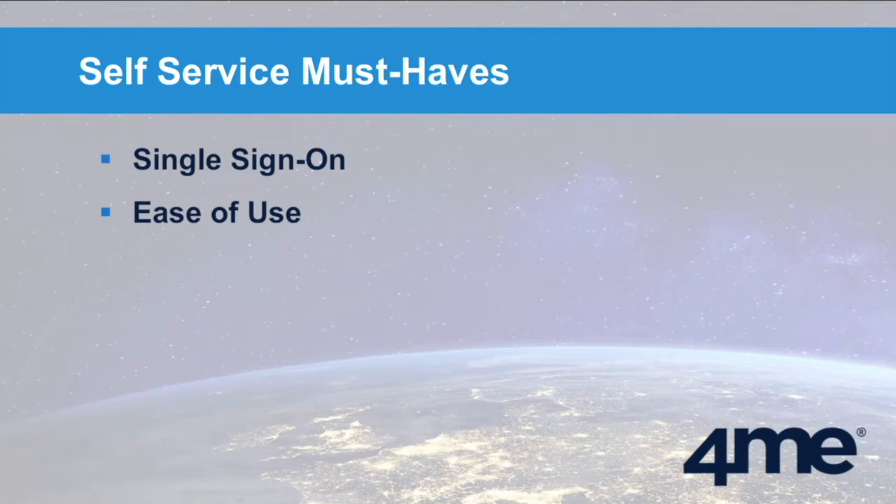Ease of use is not always as great, but it's critical. There should not be all that many options — end users should definitely not need to be trained on self-service; it should be self-explanatory. But it should also be very responsive and fast, because otherwise people will say, "If I need to wait three seconds to get to the next screen every time I click it, I see the spinner — it gets really annoying." They'll start calling again.